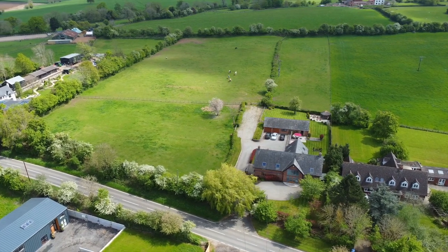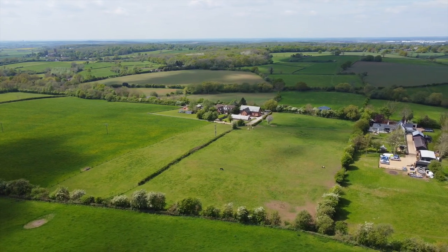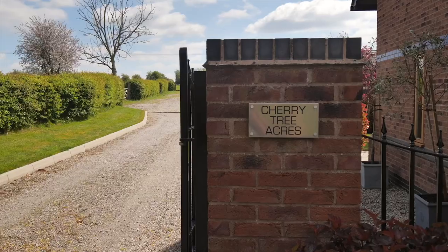The village has a fine array of amenities including a shop, a pub, a primary school and is within easy reach of Prince Thorpe College.